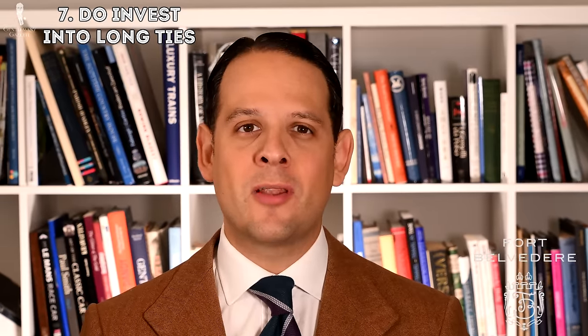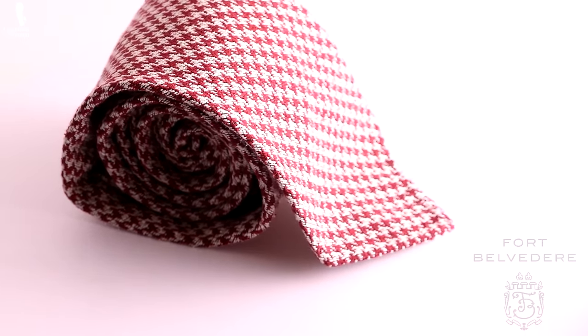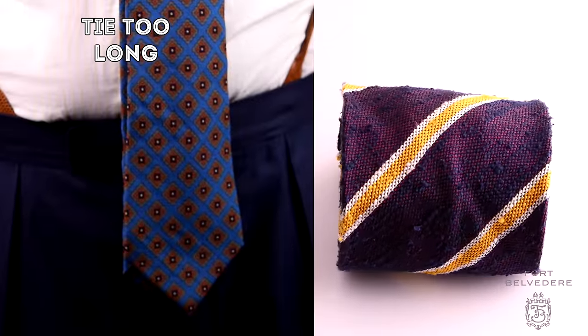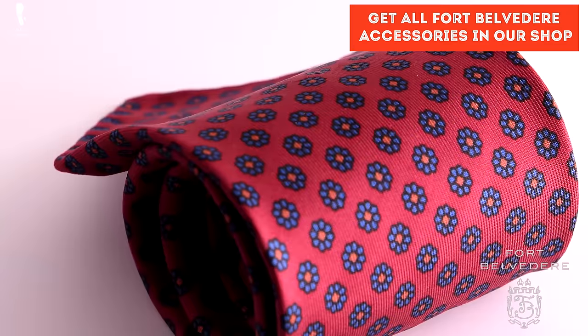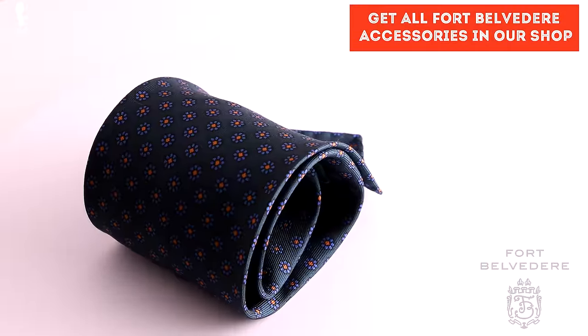Seven: invest in long or extra-long ties. Most men buy ties in just one simple length, but because you're tall, your upper body is long and you need a longer tie that covers your entire upper torso — the tip should end right at the waistband of your pants. Especially if you wear lower-rise pants, you need an extra-long tie. At Fort Belvedere, we have every one of our threefold ties in a long length that works much better for your body height.